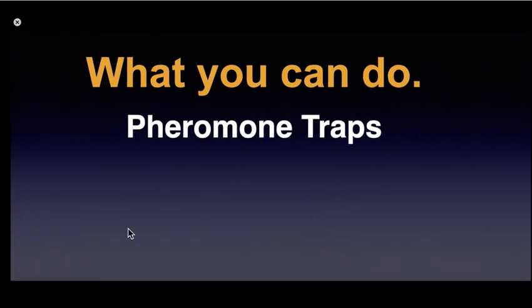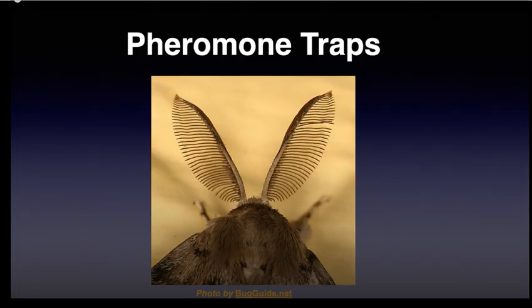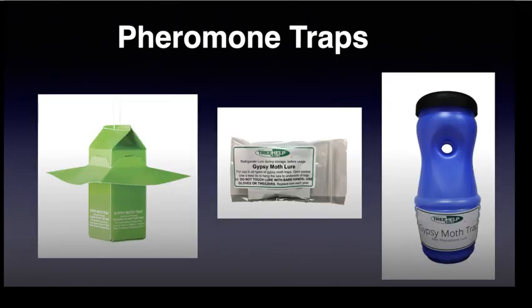A more expensive option is pheromone traps. Pheromones are chemicals emitted by one organism that elicit a response in another — they can be airborne or contact pheromones. The female spongy moth releases a pheromone that attracts the male, who uses those amazing antennae for olfaction to find her. These traps attract and capture males, preventing them from mating with females and producing the next generation.